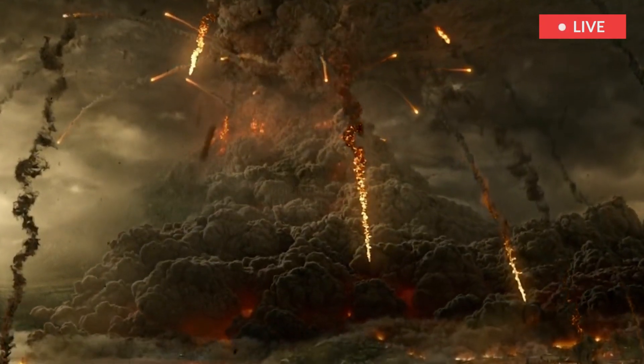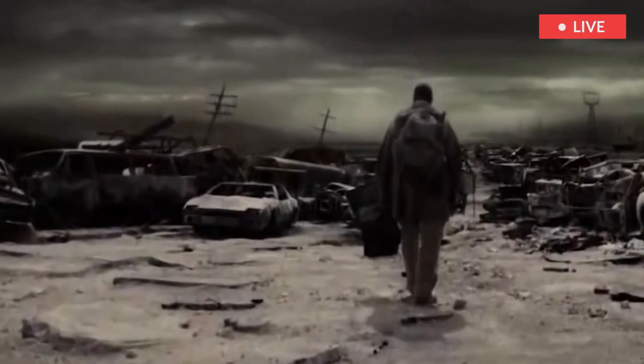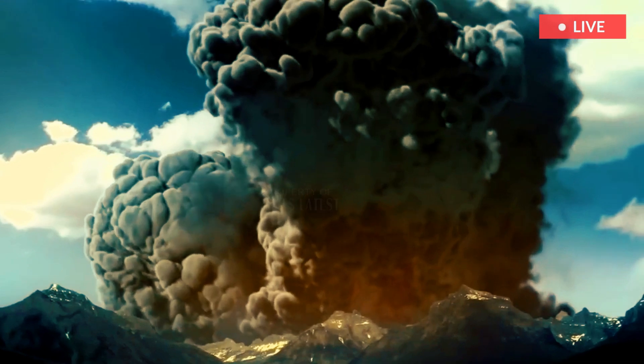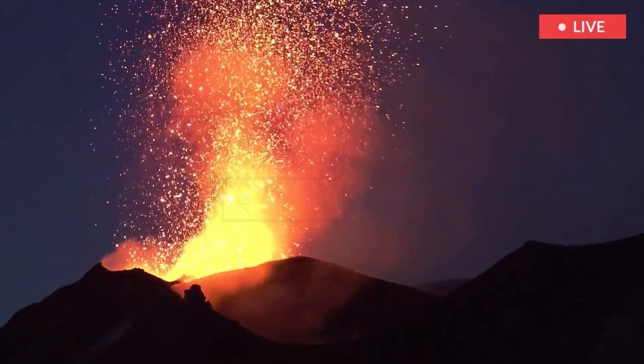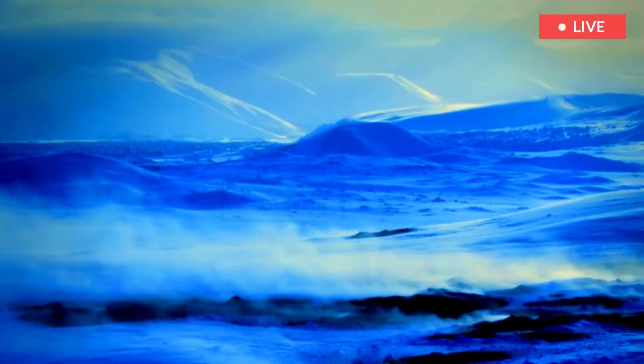A major eruption would be a low-probability, high-consequence event — a proverbial black swan — something that could have societal and planetary effects. The problem for scientists is that these big supervolcano eruptions rarely happen, and the most important action is out of sight, many miles below the surface, involving chaotic forces, complex chemistry, and enigmatic geological features.